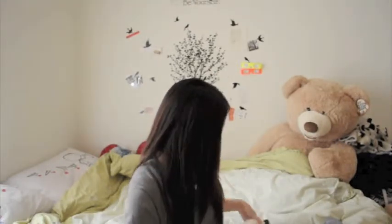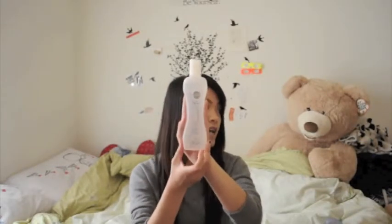Next thing is the BioSilk Silk Therapy. I'm pretty sure a lot of you know about this — it's kind of old but I recently just tried it. I got this at Costco too. I was debating between this or the It's a 10 Miracle product, but I ended up going with this because it was a bigger bottle. After I go through this I'm going to buy the It's a 10 though. I really like the smell of it. I use it on damp hair after showering — I don't use anything on dry hair because it makes my hair really oily.